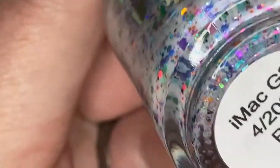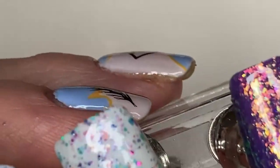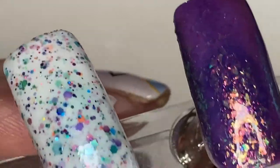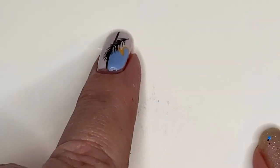Oh, before I go — if you got the Paradox Polish iMac G3, it's going to need a glitter-eating top coat. I just put a regular top coat on and it's still a little tacky, though you might get by with a thick-consistency top coat. You may want to go with a glitter-eating top coat — just a quick tip. That's it for me guys! I hope you enjoyed my PPU for April — I sure enjoyed sharing it with you.